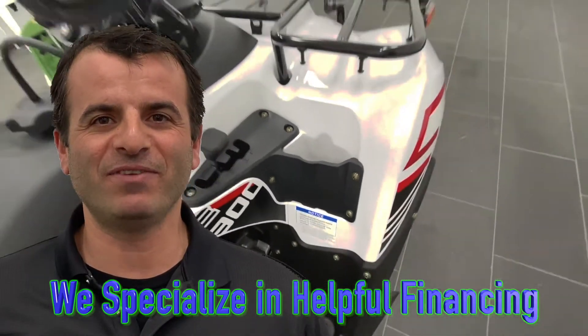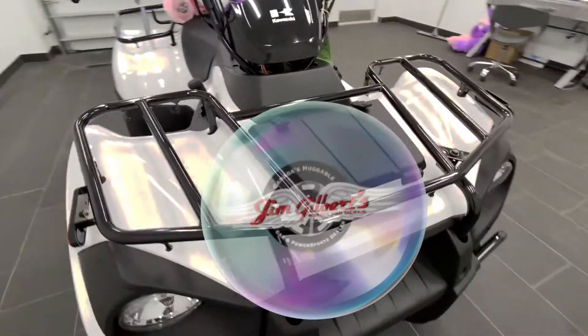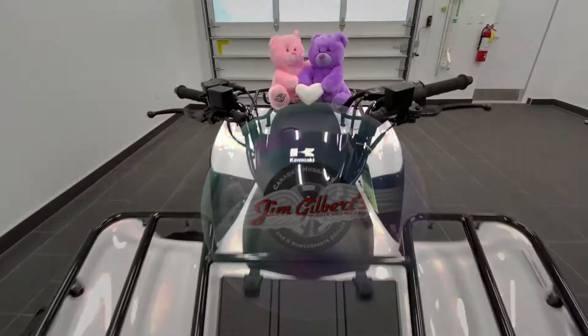We would love to help you get this or any one of our other power products home today. The Brute Force 300 really is a great machine. If you're interested and you'd like to take a test drive, come and see us.